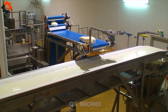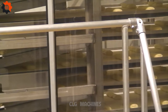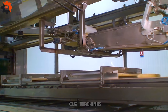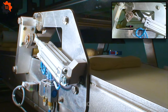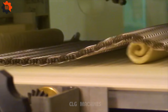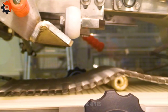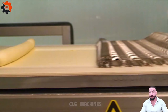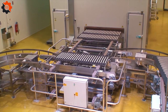Step back in time to 2005 and witness the marvel of bread production in the heart of America. Our video takes you on a nostalgic journey through the bustling bread factories of the U.S.A., where every loaf is crafted with care and precision. From the rhythmic hum of the conveyor belts to the aromatic scent of freshly baked bread wafting through the air, it's a sensory experience like no other. Let's relive the magic of bread-making in 2005.